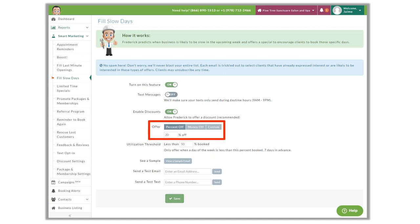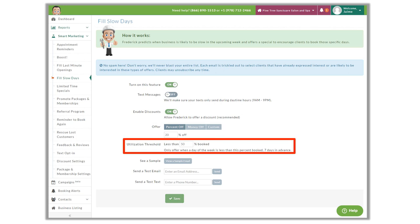With a 50% threshold entered, Frederick looks at the calendar a week from today. If it's only 30% booked, Frederick will send out this offer to eligible clients until it's 50% booked. Frederick scans your calendar for a week from today every day and sends offers as needed. 20% is a good discount for this one because this campaign is restrictive and not everyone will be able to make it in on those days. You may want to change the utilization threshold depending on how busy your business usually is — if your busiest days are only 30% booked a week out, change the threshold to that.